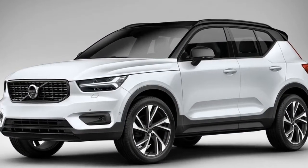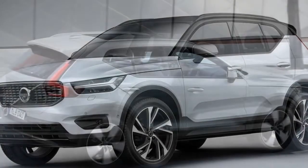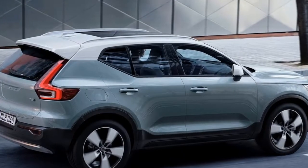The order banks are now open for the XC40, with production slated to begin in November and initial deliveries taking place early next year.